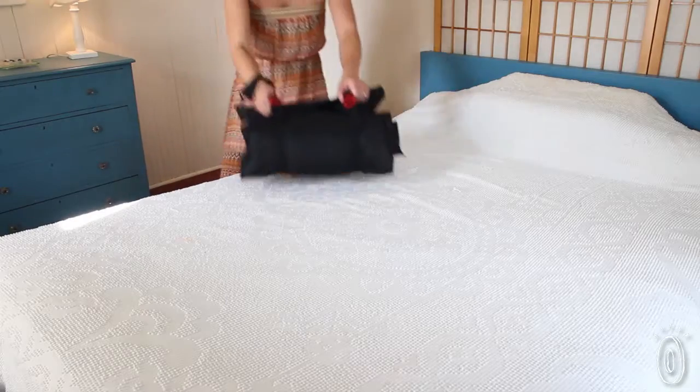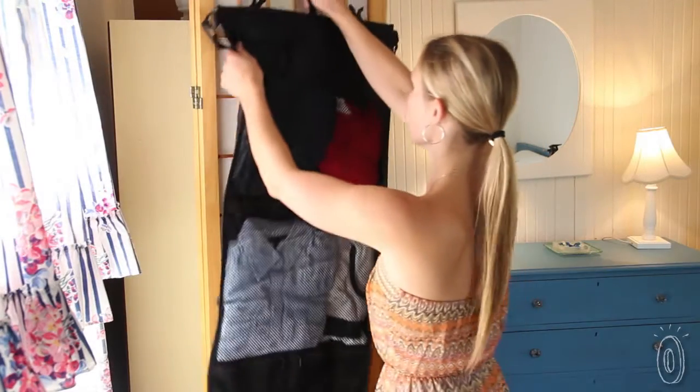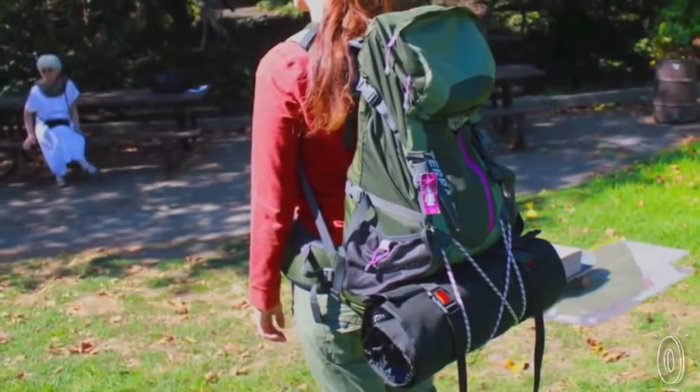Rolo was also designed with your destination in mind. When you arrive, you can unroll it and hang it up. It's a portable wardrobe. We really liked how easy it is to see and access what's in each and every pocket while it's hung up in the room, so there's no need to unpack.